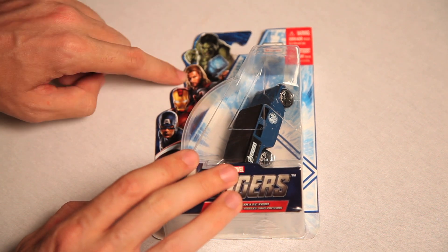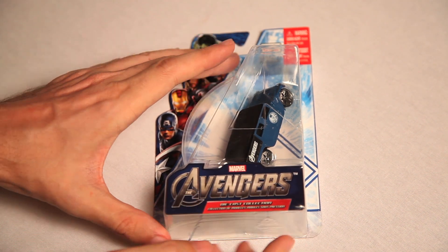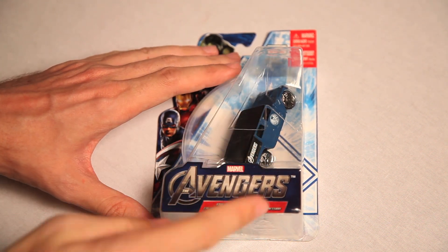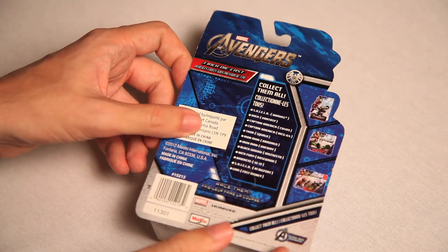You got Hulk, and Thor, and Iron Man, Captain America, and apparently they all have cars! So then you get all the Marvel Avengers cars, and if you can tell, the plastic here — it's an A. You see this little indent there? It's an A for the Avengers! Very fancy.